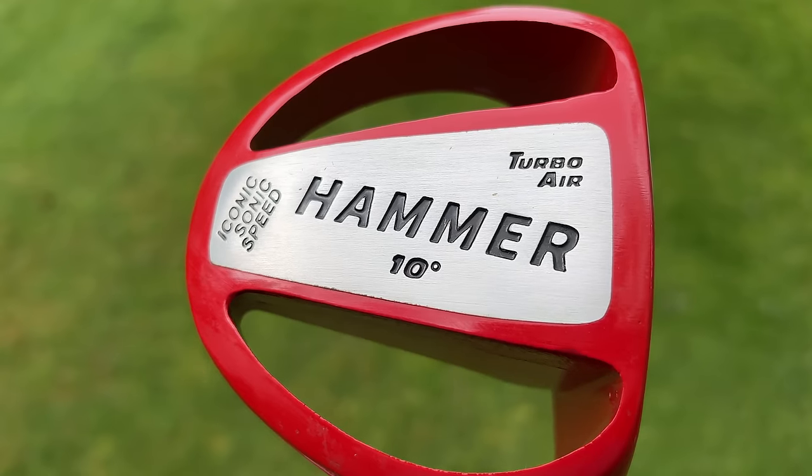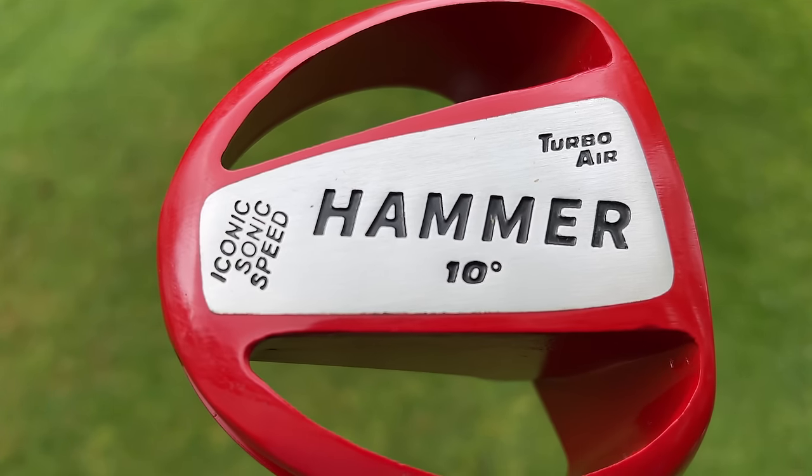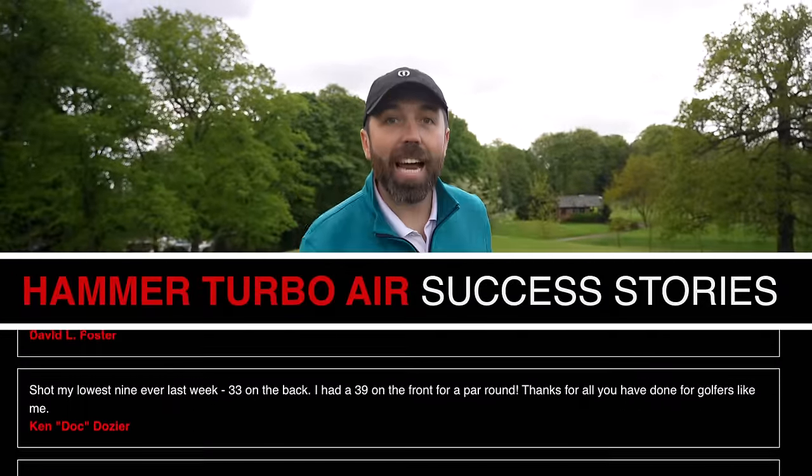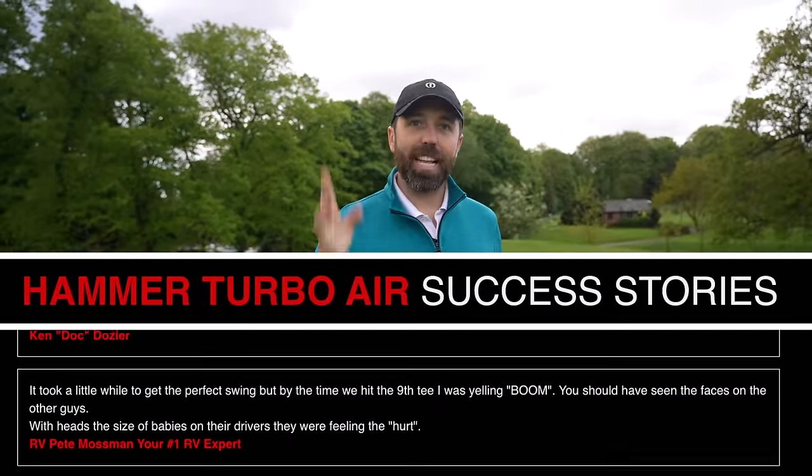In this video I'm going to test out absolutely everything, but the big one is going to be the Hammer Turbo Air driver — the world's longest driver. With every single one of these products there's a full website page full of outlandish claims about how they're going to make me hit the ball longer, plus buyer reviews saying these products work. So surely they've got to work.